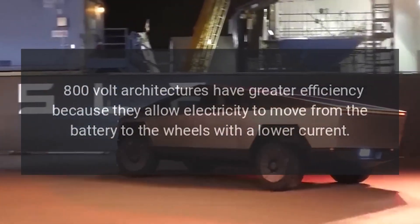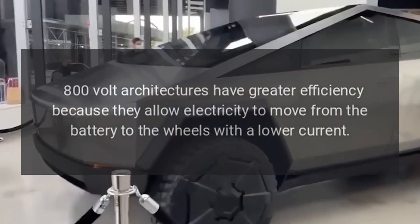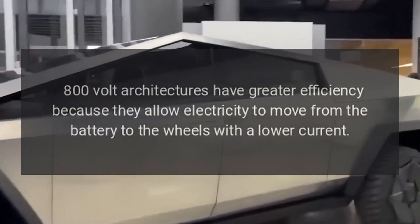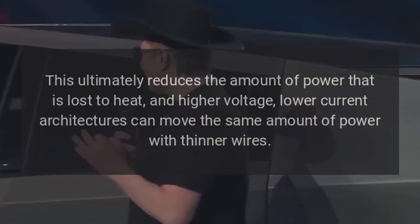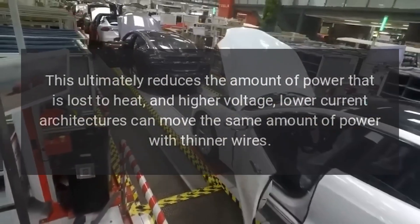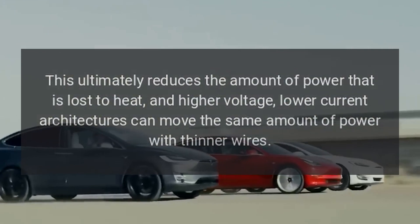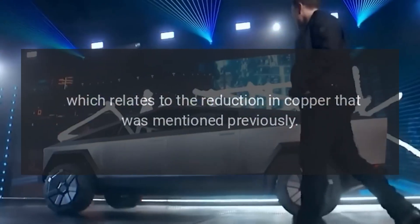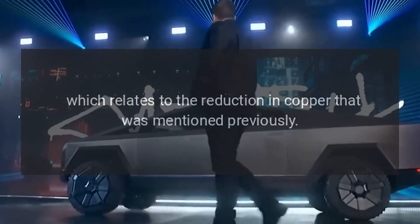800-volt architectures have greater efficiency because they allow electricity to move from the battery to the wheels with a lower current. This ultimately reduces the amount of power that is lost to heat, and higher-voltage, lower-current architectures can move the same amount of power with thinner wires — which relates to the reduction in copper mentioned previously.